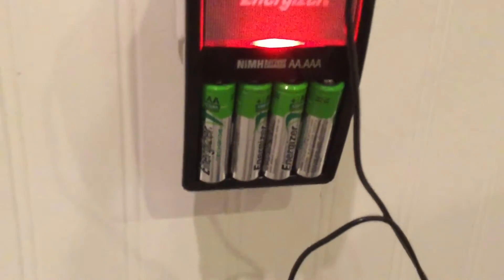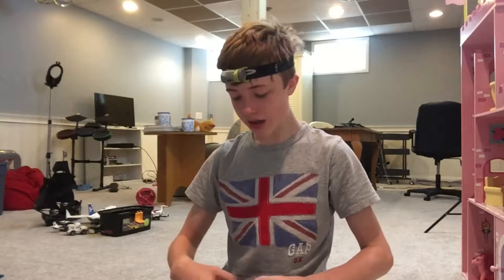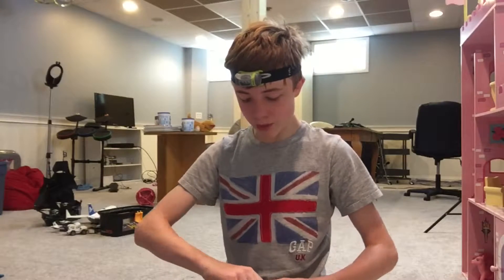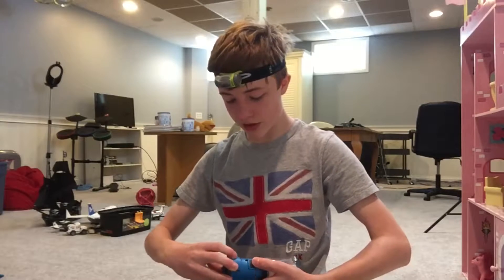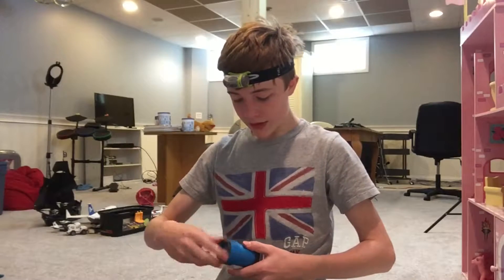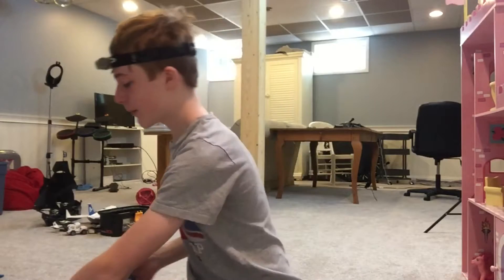This headlamp takes AAA batteries. I also have four rechargeable AA batteries from Energizer that I'm charging right now, so I can mount them in many things — like my shotgun mic, which takes specifically four AA batteries. So that's perfect if I need a replacement while I'm there, since I'm going to be using this a lot more than I normally do.